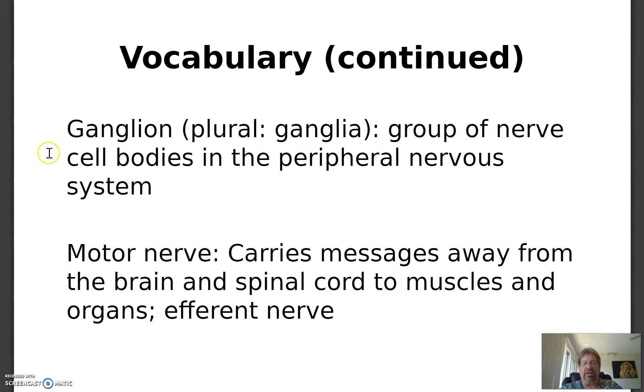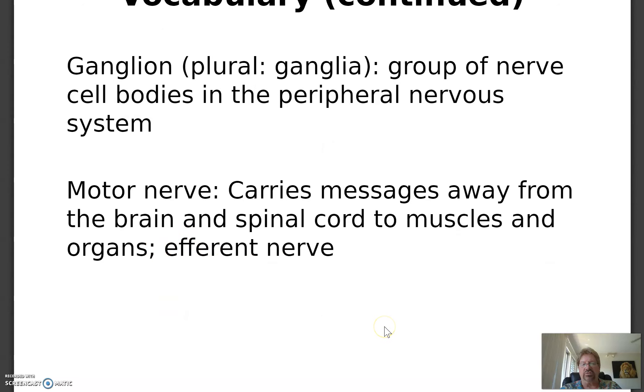Ganglion — or ganglia in plural — is a group of nerve cell bodies in the peripheral nervous system, outside of the brain and spinal cord. They're actually little bumps in chains that run along the spine. A motor nerve carries messages away from the brain and spinal cord to muscles and organs — it's efferent, meaning it moves away from the brain.